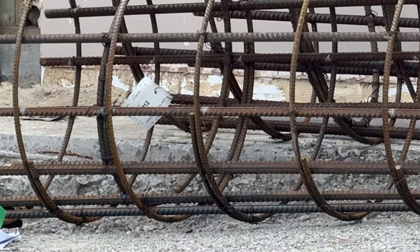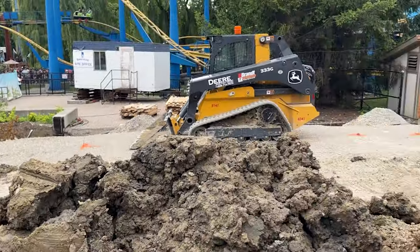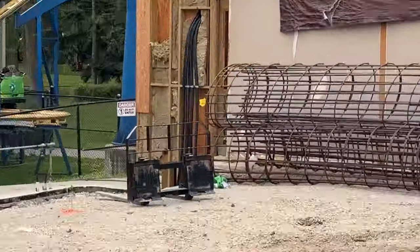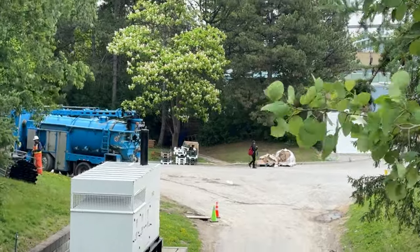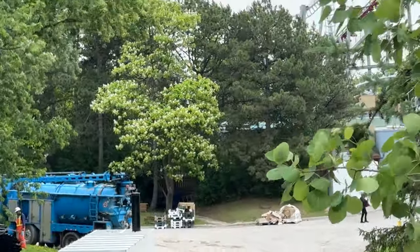Rebar cages have arrived on site. Canada's Wonderland — or the construction companies — have gotten a lot smarter, and there are no important details on any of these papers, so you just have to catch them at the right time to get some inside information. Over here by tunnel one, they were hydro vacuuming — doing some electrical work for the area.